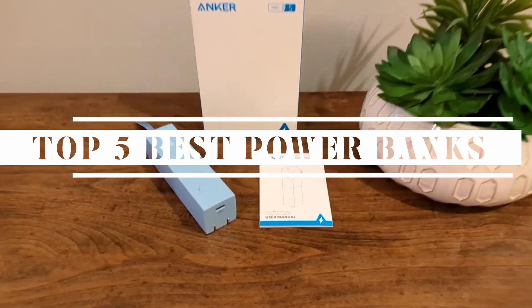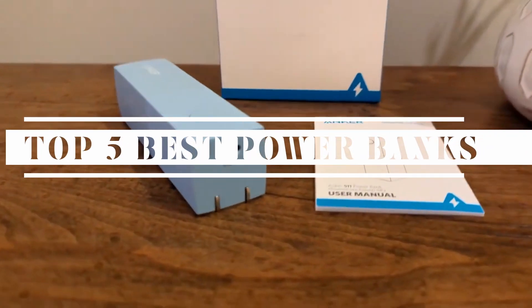Hello, tech enthusiasts. Welcome back to our channel. Today, we will see the top 5 best power banks, and at number 5 we have an exciting product to dive into.